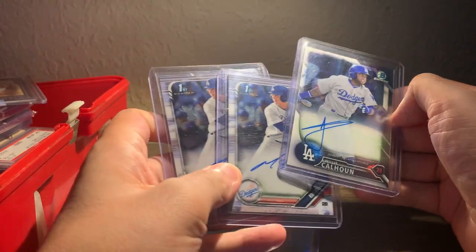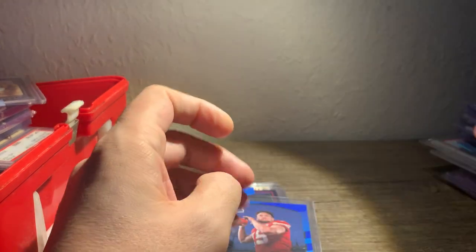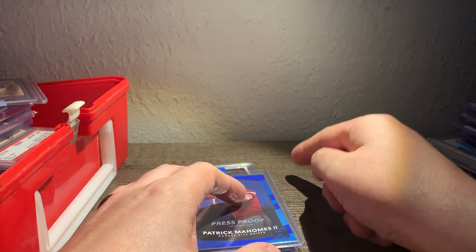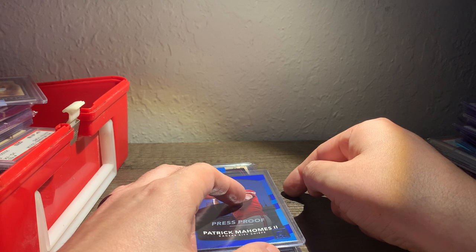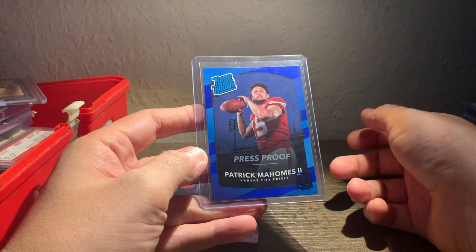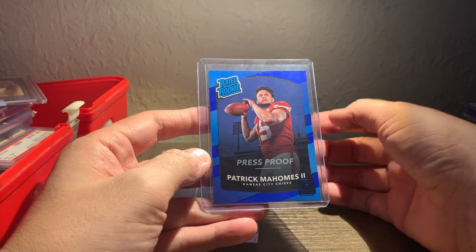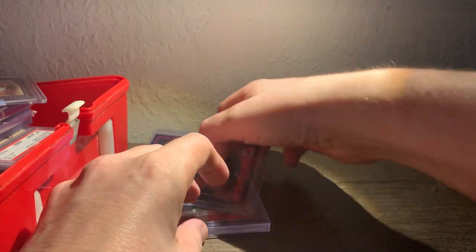I don't remember how much I paid for these, but they came in a lot — this Calhoun and these two Michael Bushes, I'm guessing less than $30 for the lot. I traded a Patrick Mahomes 2017 Donruss card that was a PSA 9 for the card you're going to see after this, but I decided I'd pick this up after that. It's a blue press proof, no better than a 9 — this wouldn't grade higher than a 9, but it's a nice card for the value. I think I paid $200 for it.